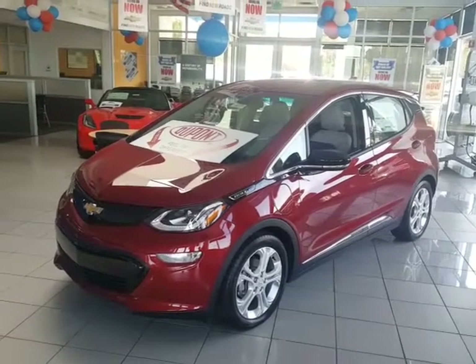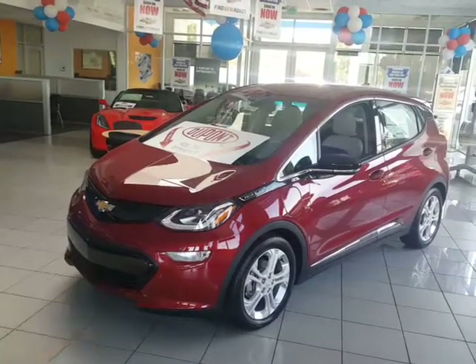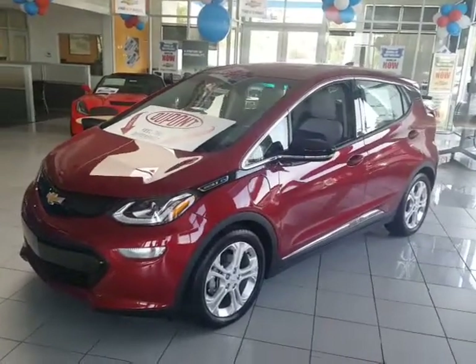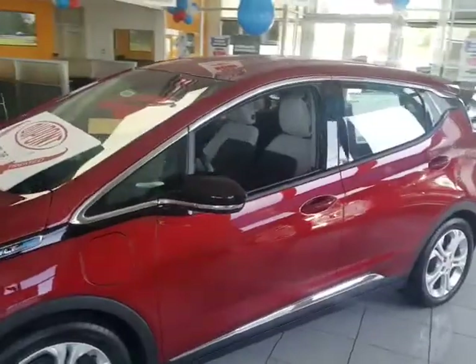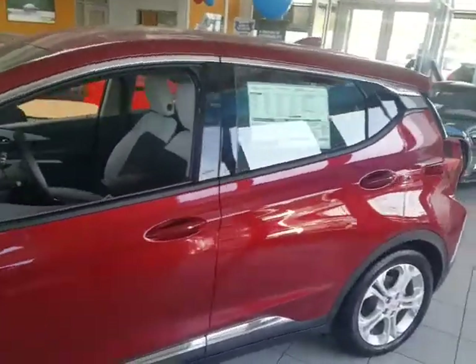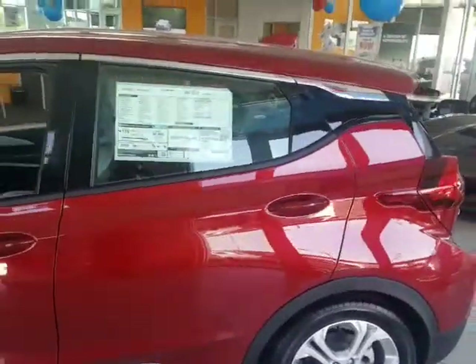Good morning, Greg Douglas here at Glendora Chevrolet. I wanted to let you know we have that Chevrolet Bolt you're looking for right here in the showroom, ready for delivery. It's a beautiful car. This Bolt being all electric doesn't drive like anything you've ever driven before.